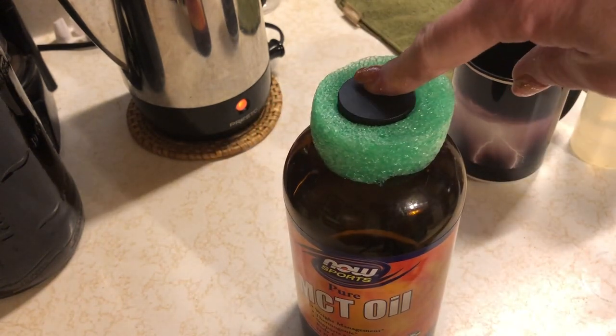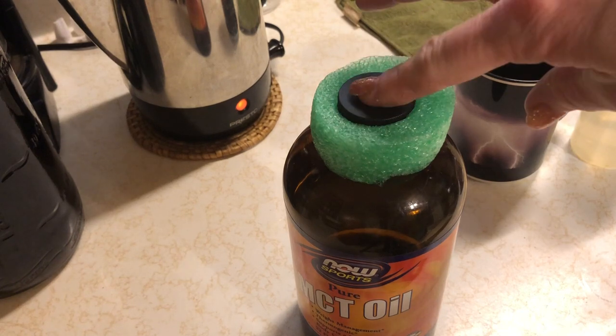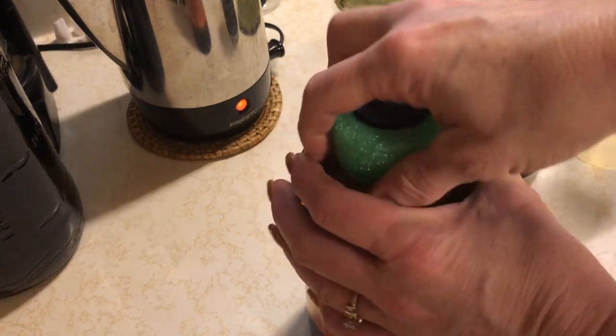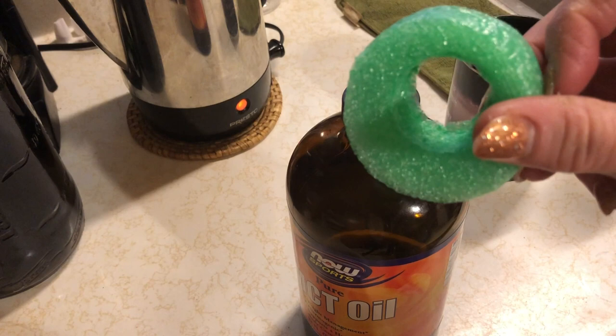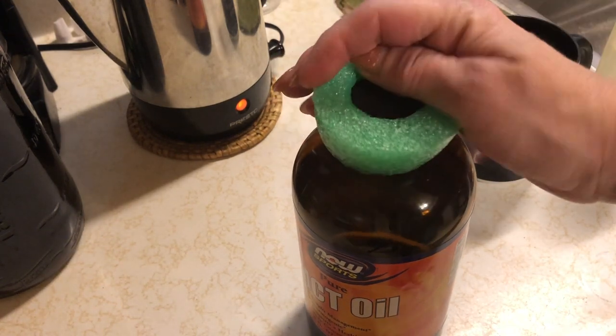I want to show you this because the lid comes broken sometimes and I see on the reviews that there's a lot of complaints about the lid being broken. Look what they did — this is super cool. It's just like a slice of a pool noodle and they stuck it right around the lid. Works like a charm.